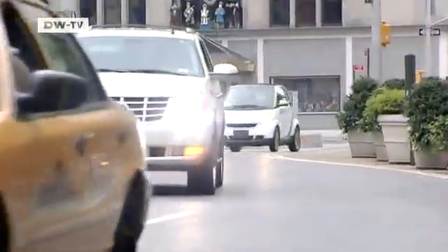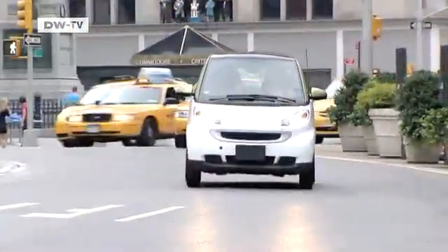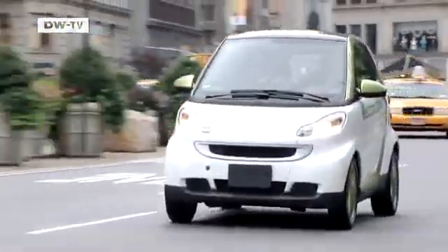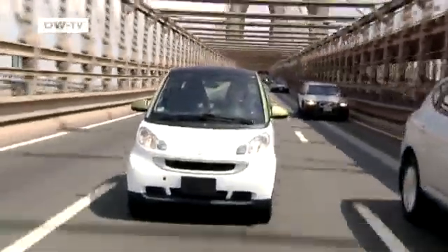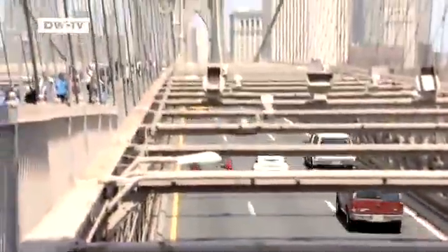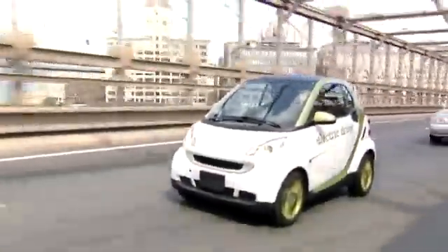Since its introduction in 1998, the Smart has been one of the most successful city cars on the market. Even then there was an electric-powered test version. Smart is now continuing this local emission-free mobility concept in its latest generation of models. Energy is stored in state-of-the-art lithium-ion batteries, which have more power and longer ranges than earlier models.